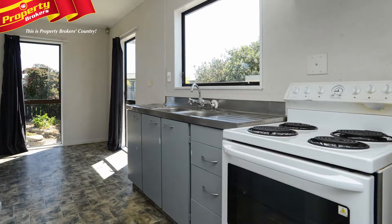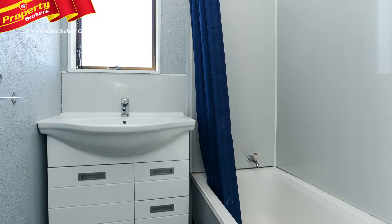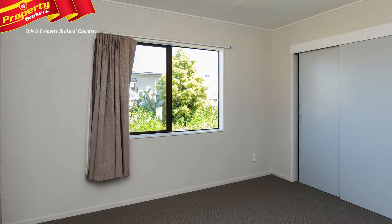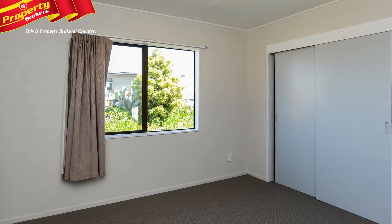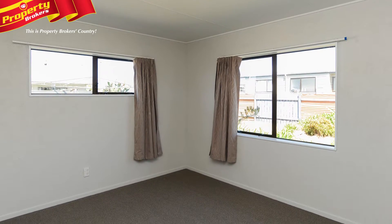A recent rental assessment shows a possible weekly rental return of $295 to $300 per week. Do the numbers today and imagine how good this property could look in your portfolio — to view this desirable Hastings investment opportunity,